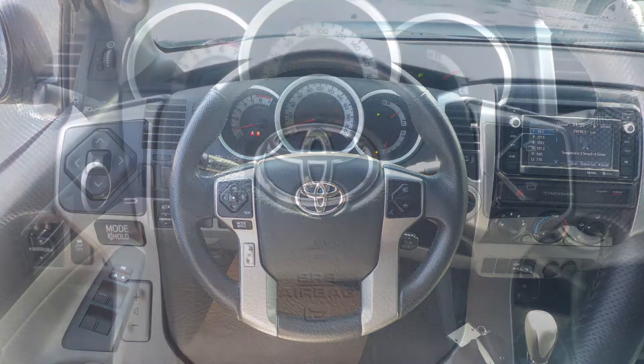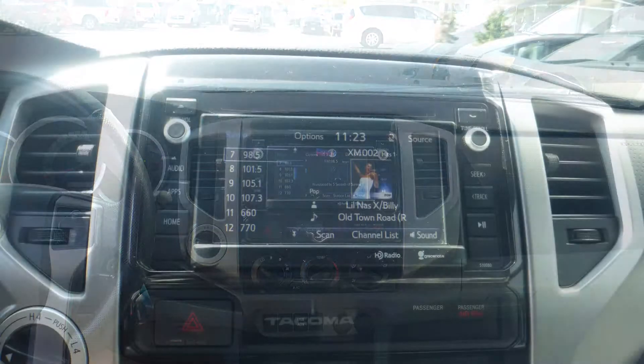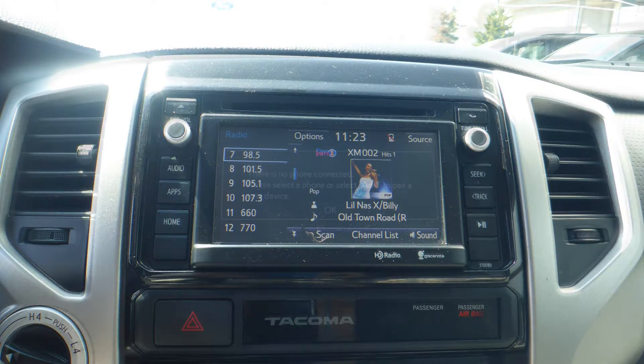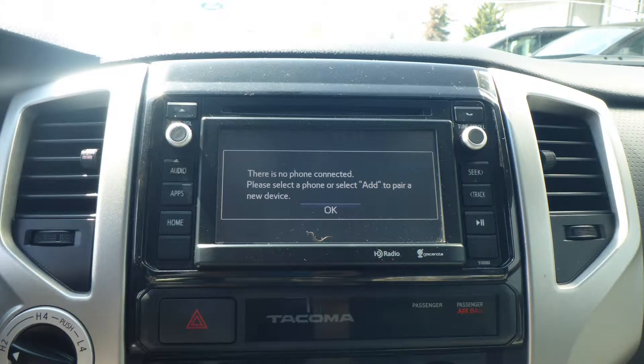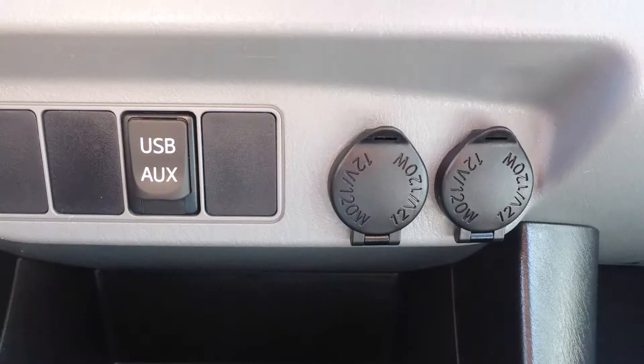Steering wheel-mounted audio controls with cruise control, a touchscreen media center with AM and FM radio, Sirius satellite radio, a hands-free communication system with Bluetooth, a rear backup camera, an MP3 input jack, and a USB port.